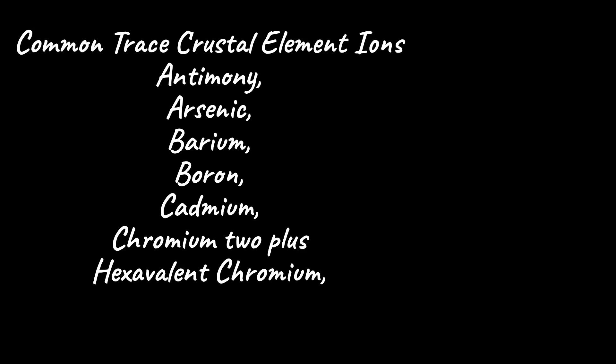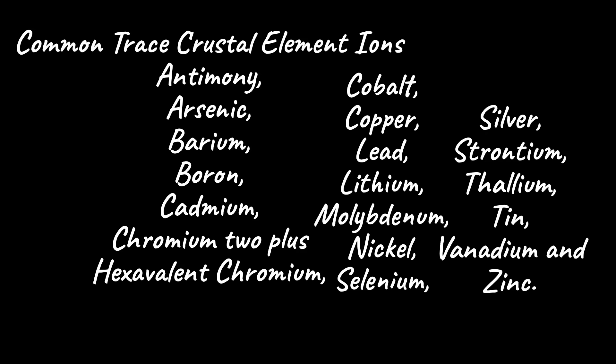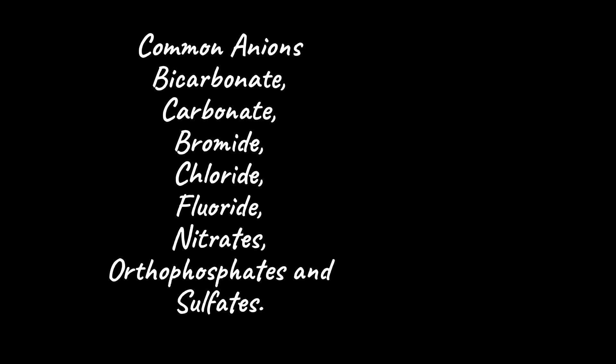Additional trace crustal elements include cadmium, chromium (2+ and hexavalent), cobalt, copper, lead, lithium, molybdenum, nickel, selenium, silver, strontium, thallium, tin, vanadium, and zinc. Common anions include bicarbonate, carbonate, bromide, chloride, fluoride, nitrates, orthophosphates, and sulfates.